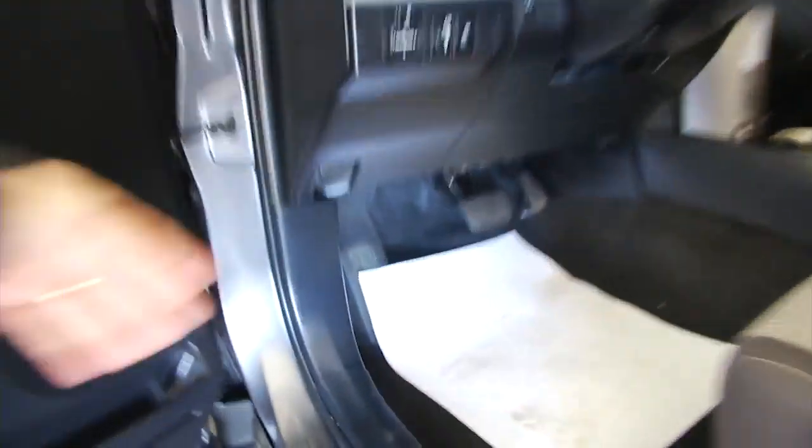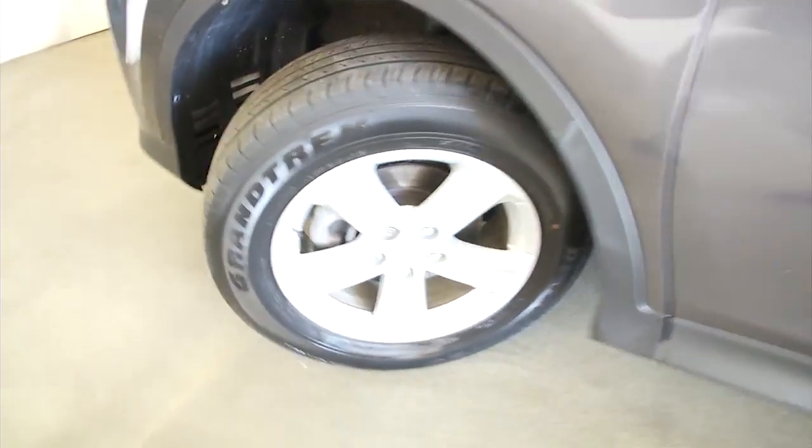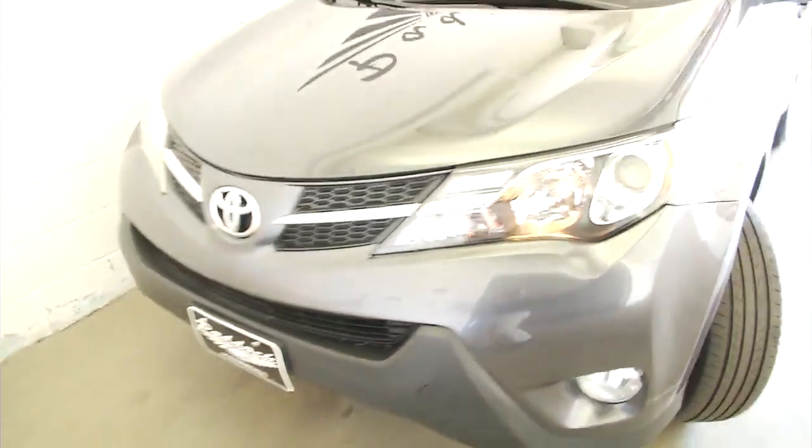Really a great little SUV from Toyota. We're gonna pop the hood and check out the front end of the vehicle. Aluminum alloy wheels, plenty of tread on the tires, exterior paint is in good condition.